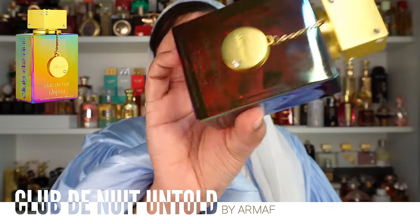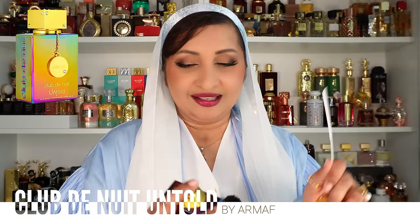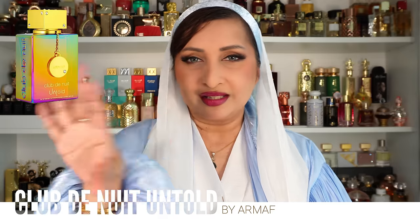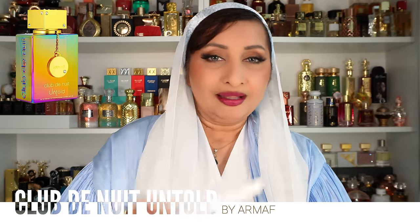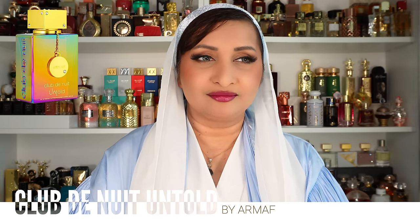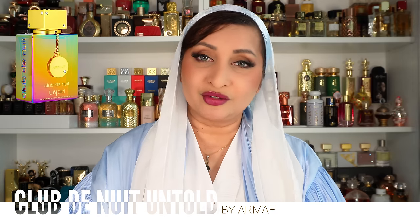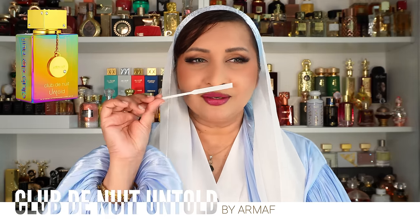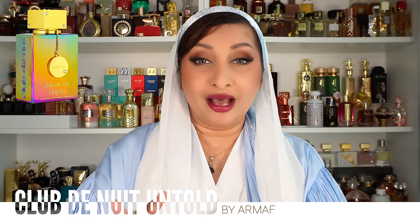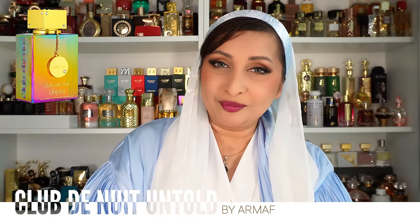Next is Armaf Club de Nuit Untold — the bottle is stunning but does take on fingerprints easily. This is a dupe for Baccarat Rouge 540. I have the original BR540 and the quality difference is real — with the original you can smell it on yourself till the next day. This one is getting better as it macerates. Initially it evaporated fast, but now it lasts at least eight hours.